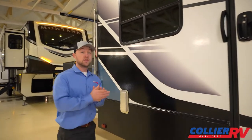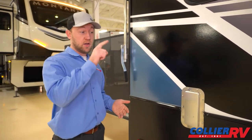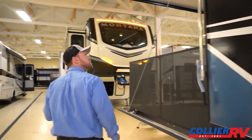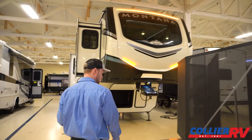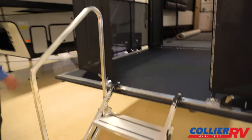Six-point leveling is optional but this unit has it — just go to the touch pad, hit auto-level, and level out the coach. It's a terrific setup.